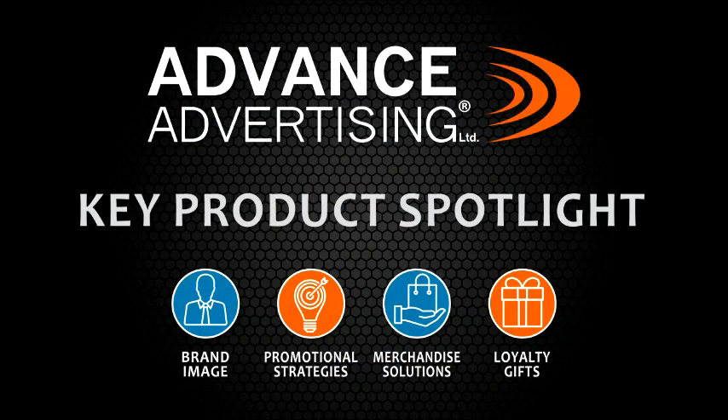So just some ways that you can use lapel pins and name tags. Check out some other key product spotlights coming up shortly. I wish you nothing but the best — have a wonderful day.